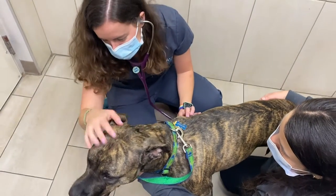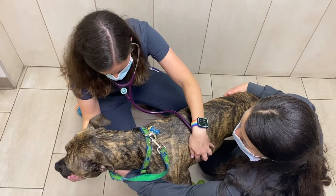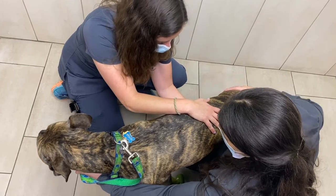The doctor will listen to your pet's heart and lungs for any heart murmurs, abnormal rhythms, or wheezing. Palpation of the belly assesses for general comfort and the presence or enlargement of specific organs.